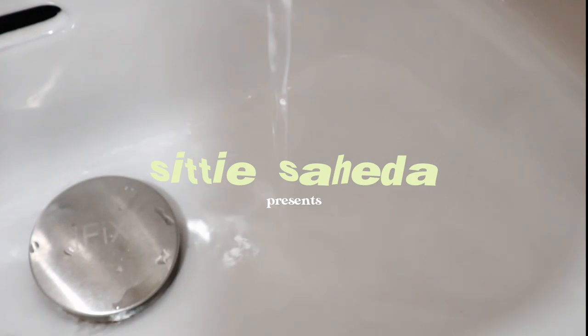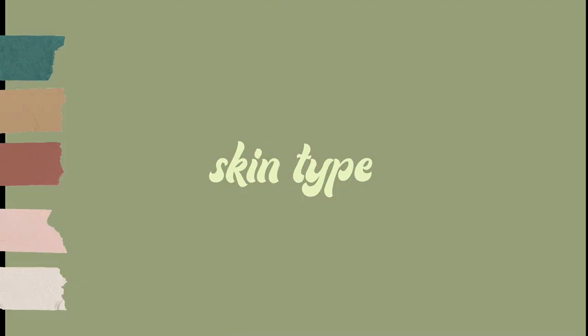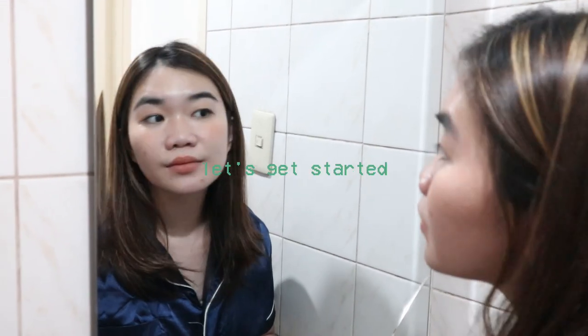Hey guys, welcome back to my channel, it's Girl City. Today I'm gonna be sharing my nighttime skincare routine, but before I do that I just want to give a little bit of context on my skin type. I do have very oily skin, I'm also very acne prone and have a lot of sensitivities. I'm allergic to a lot of things — I just have problematic skin overall. But now that's out of the way, I'm gonna go ahead and get started with my routine.